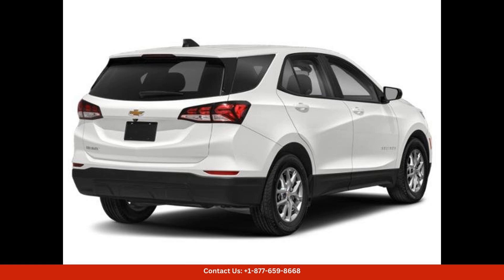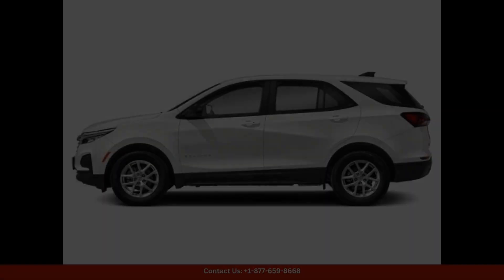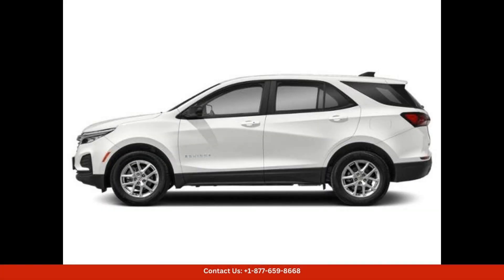Premium materials and thoughtful touches abound, creating a welcoming and upscale atmosphere for both driver and passengers with ample room for passengers and cargo. This SUV is versatile enough to handle all of your daily driving needs.